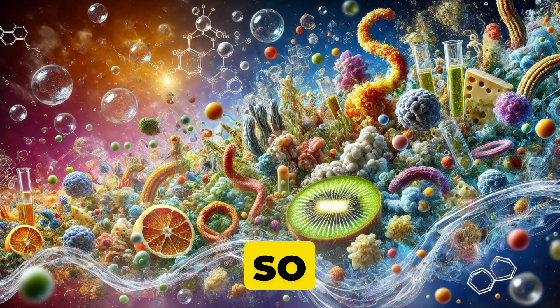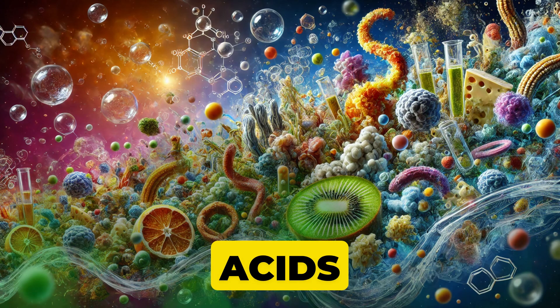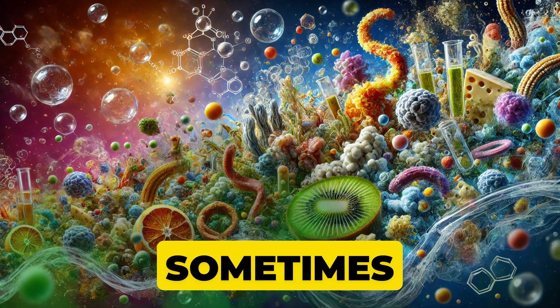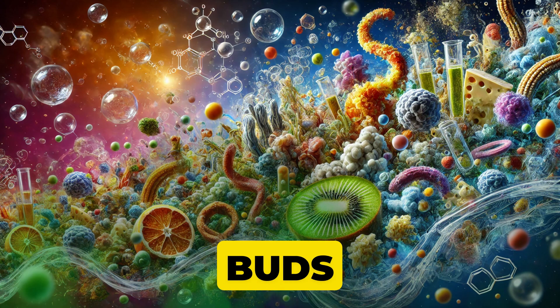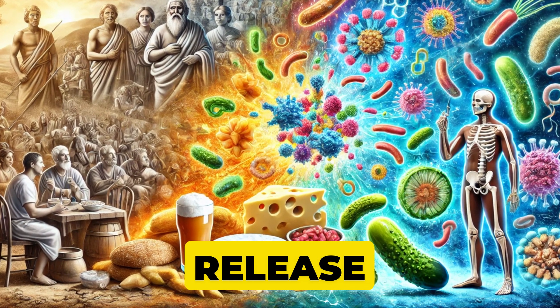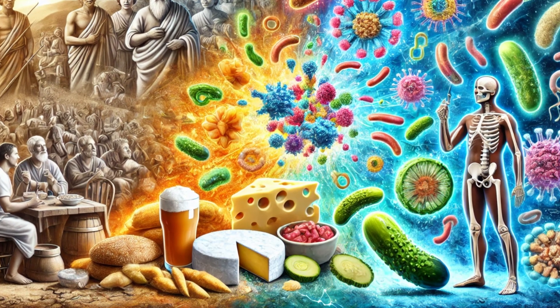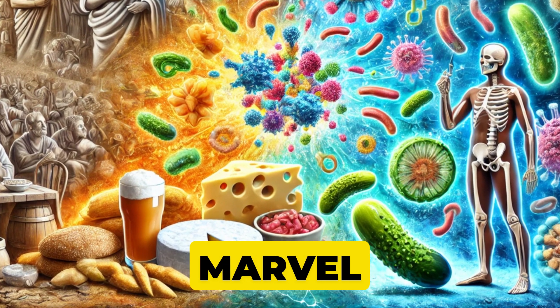Today, we know why it's so good. Microbes break down sugars, producing acids, gases, and sometimes alcohol — all of which not only tantalize our taste buds, but also help preserve food. But here's something even more fascinating. Fermentation can also release vitamins, boost gut health, and change flavors in ways that our ancestors could only marvel at.